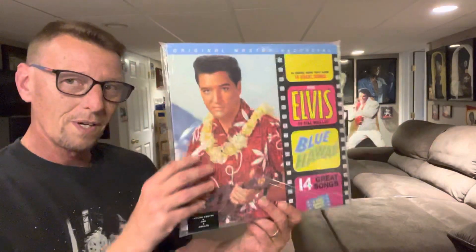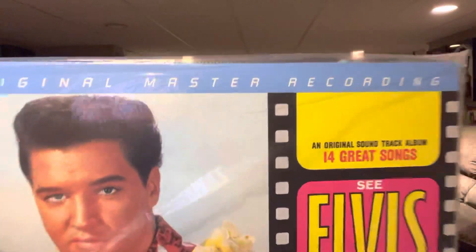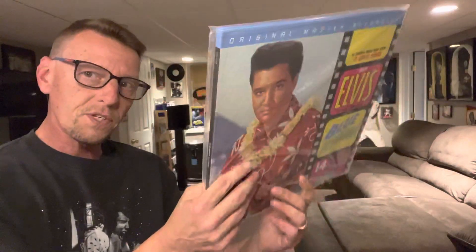It finally came in this week, and I picked it up, and it is — well, you saw it in the thumbnail, but here you can see it again. It is Elvis Blue Hawaii. But this is no ordinary Elvis Blue Hawaii. This is Original Master Recording, MFSL.